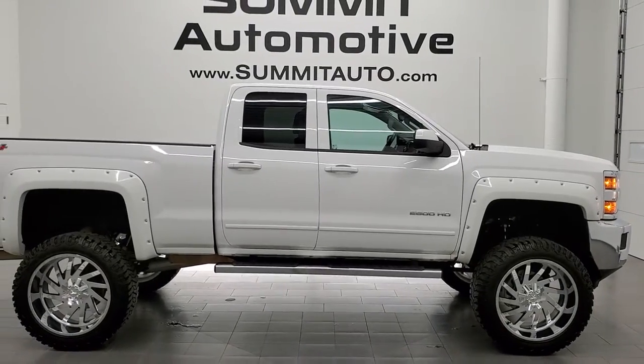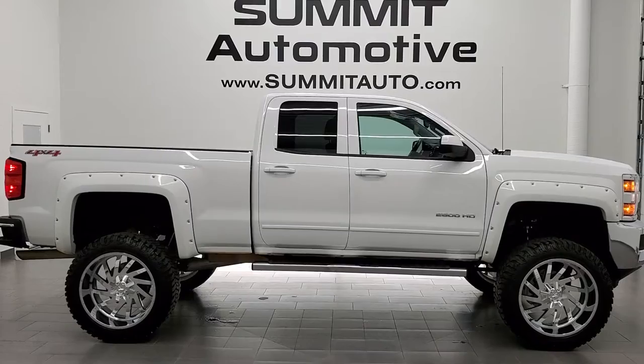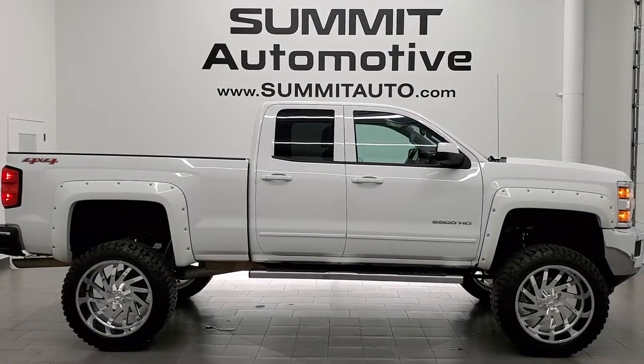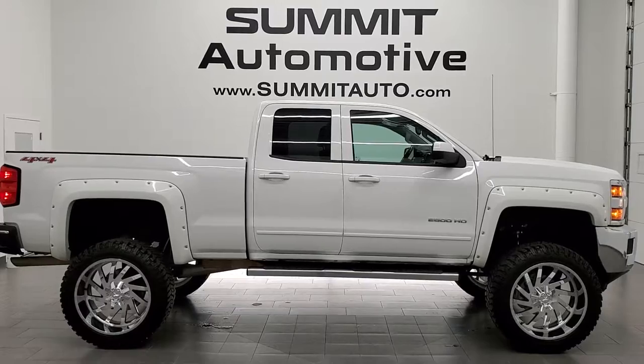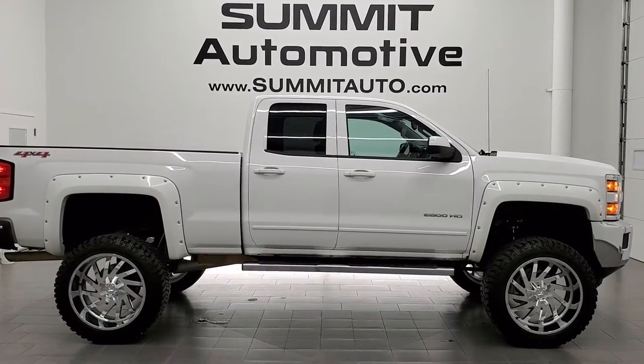And to see more pictures of this truck or one of our other 450 new and used cars, trucks, SUVs, minivans, Wranglers, half-tons, three-quarter-tons, one-tons — you name it, we got it. Go to www.summitauto.com. Full pictures and descriptions of every single vehicle from two locations all at summitauto.com. If you'd like to check out more HD videos, go to youtube.com/summitauto. Remember to like, subscribe, and share.